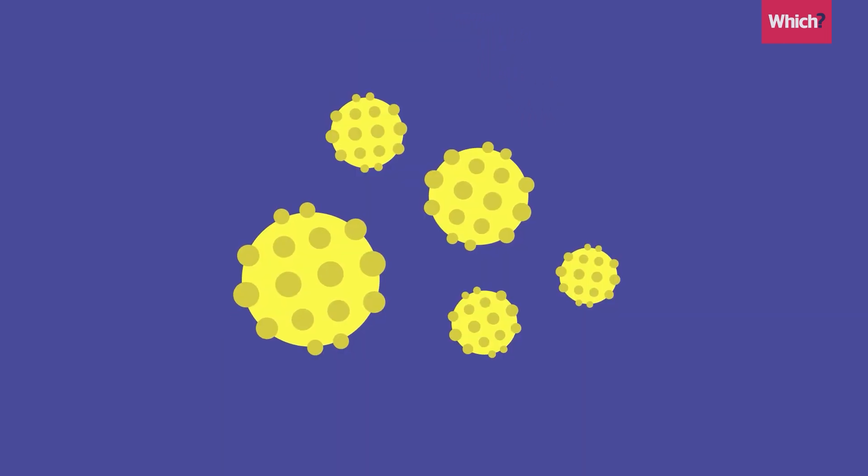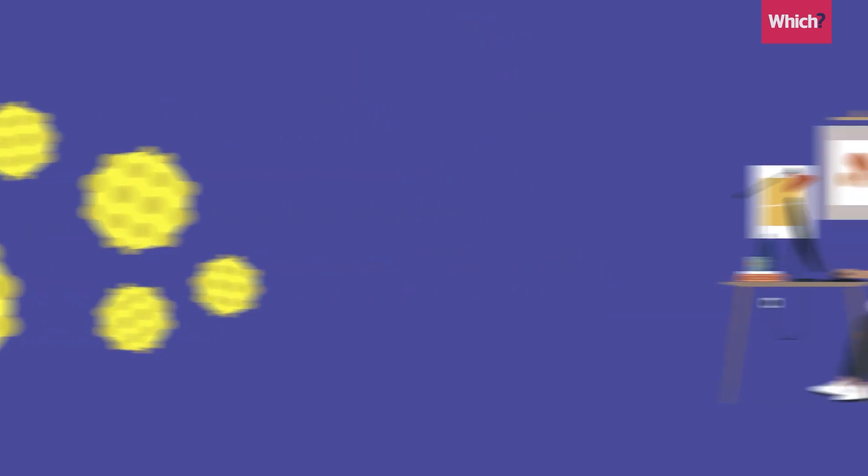You can also get tax relief if you work from home. During the COVID-19 pandemic, there was a huge spike in the number of employees doing this. And crucially, you can still claim for that period retrospectively up until four tax years later.